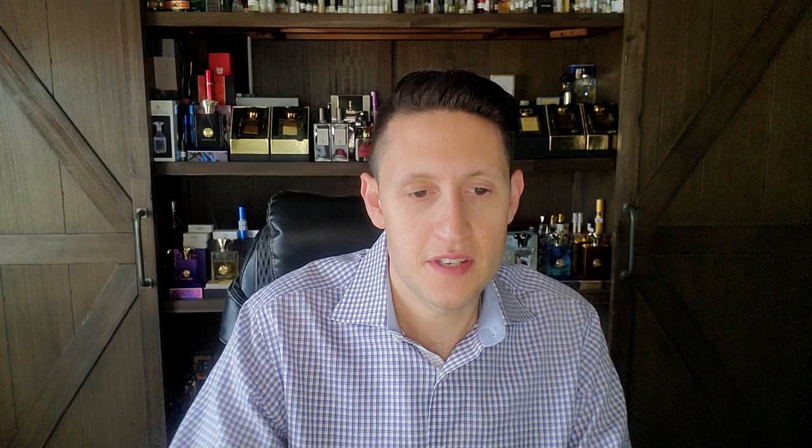Next we have another fragrance from Atkinson's — this is my favorite Atkinson's and the one I would pay bigger money for. As it turns out, I actually got this cheaper — I got it from Le Parfumé before they really raised their prices, which they did. The prices at Le Parfumé have gone through the roof, just astronomical price increases. This is a fragrance called Duke.